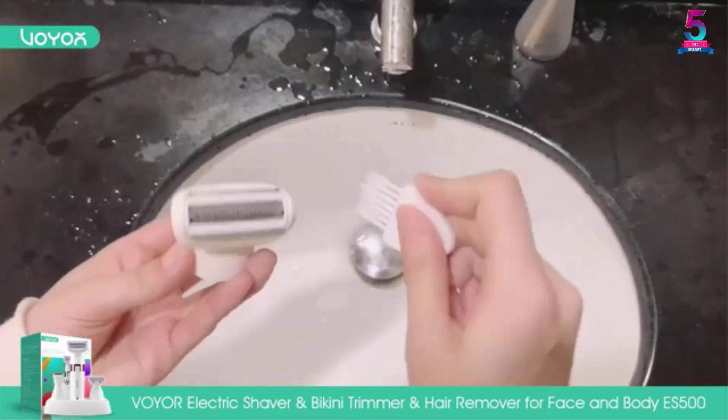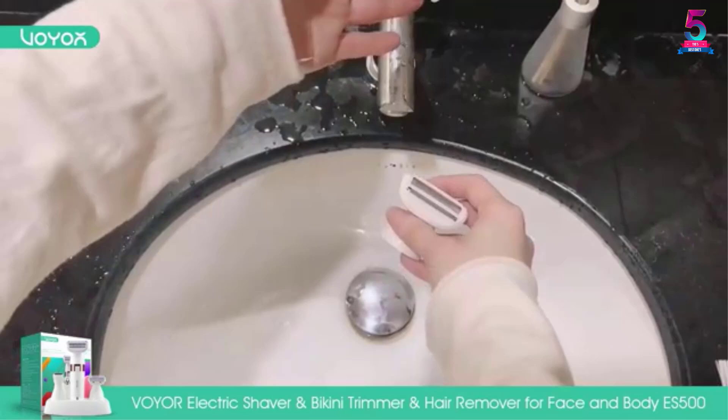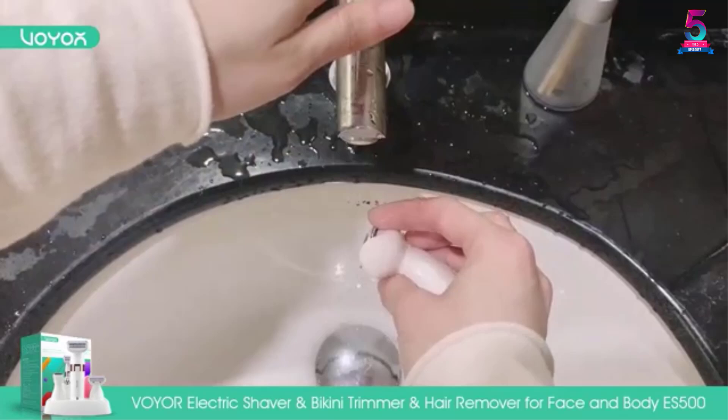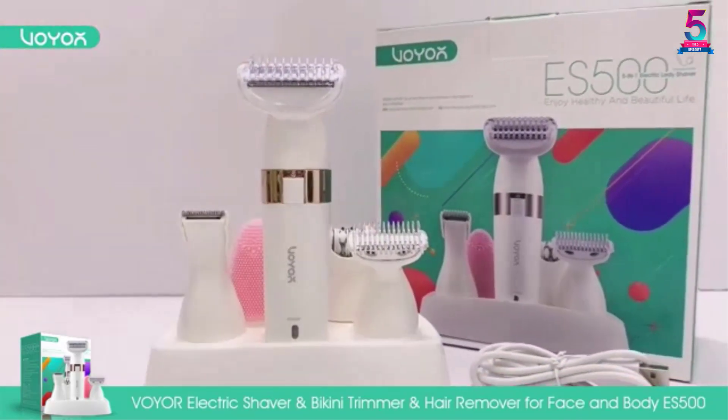Going to the parlor is always a task, so it is best to invest in a shaver. Use it for shaving the bikini line and get summer ready. Since it is portable, you can carry it with you for travel.